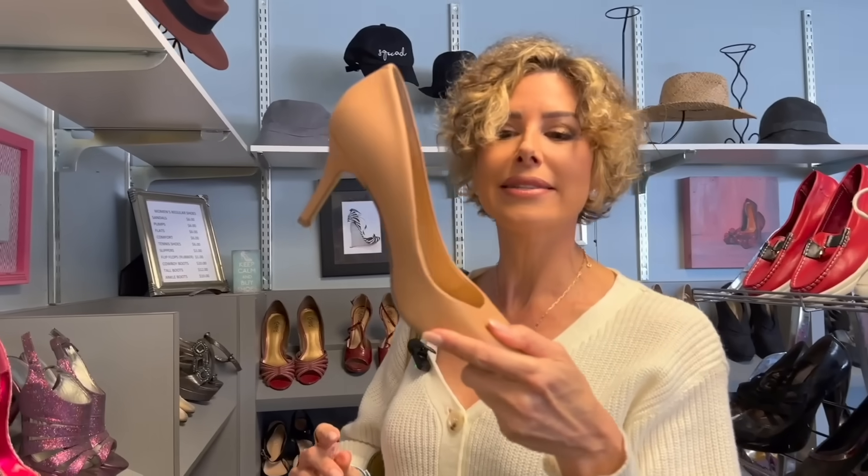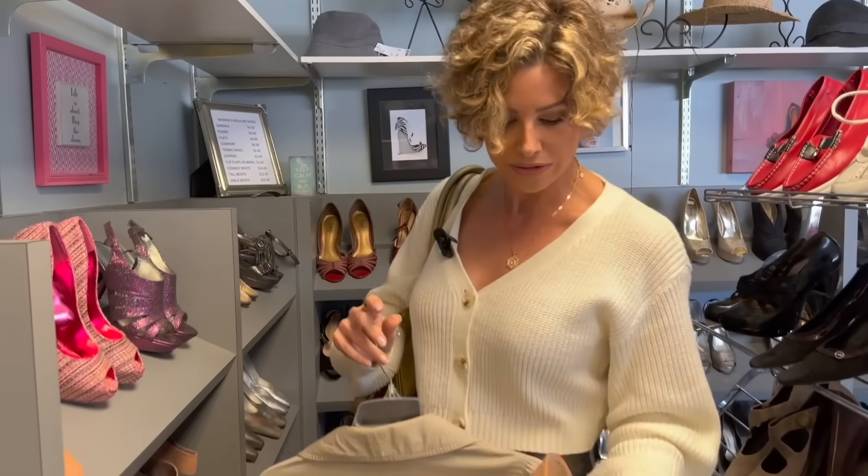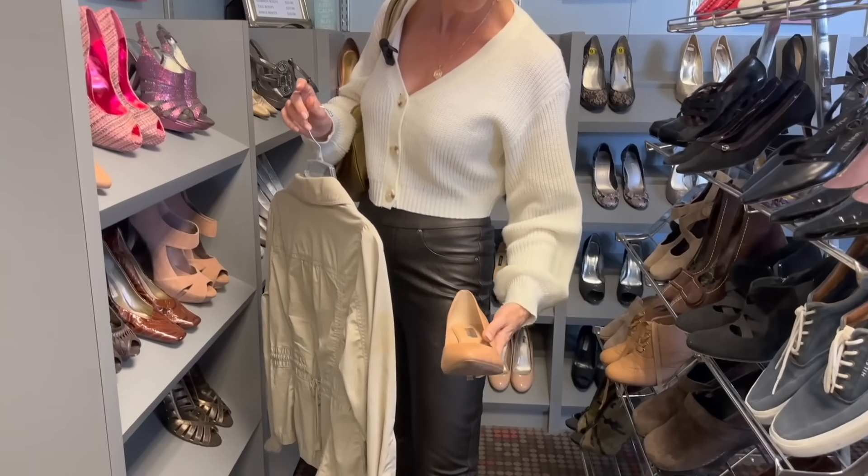A capsule shoe would be a nice standard tan. This is a beautiful nude — because it's a skin-color nude. Perfect.